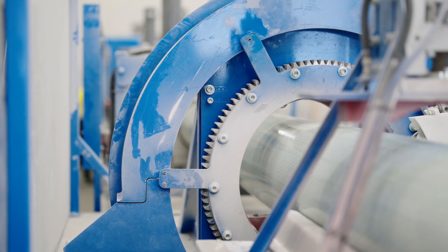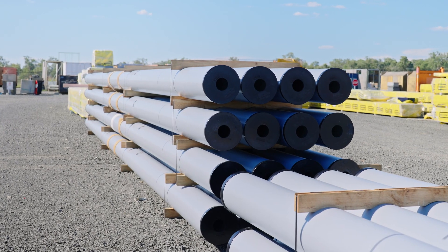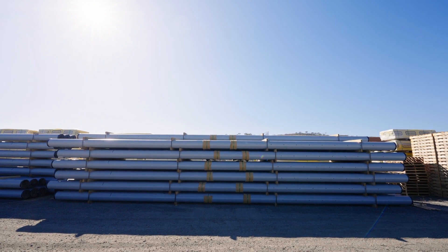Existing equipment and processes are fully compatible with FRP installation, so there's no need to upgrade or expand existing assets. Long-term, lighter equipment can be utilized to install FRP poles, which translates to reduced future capital expenditure.